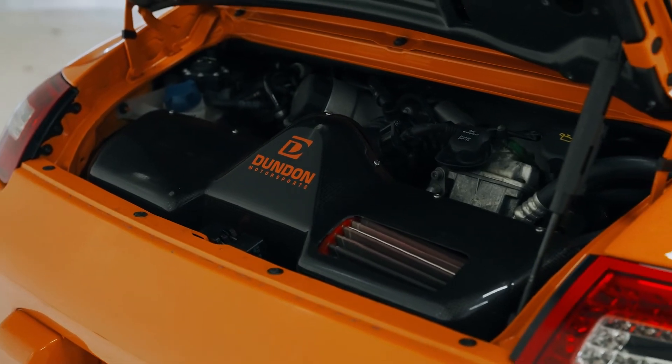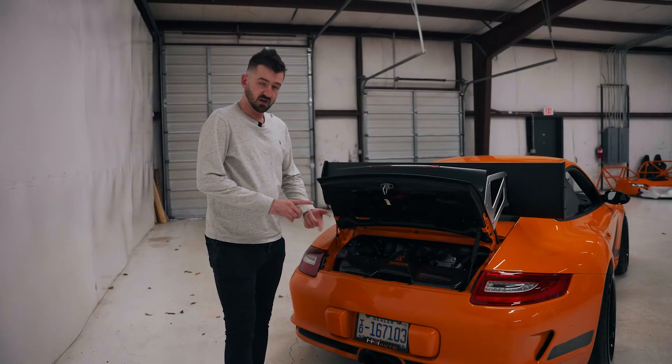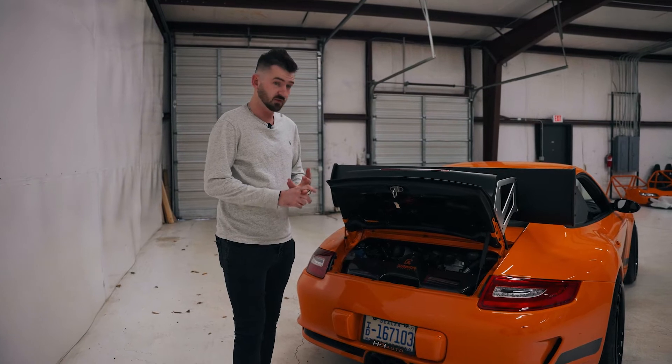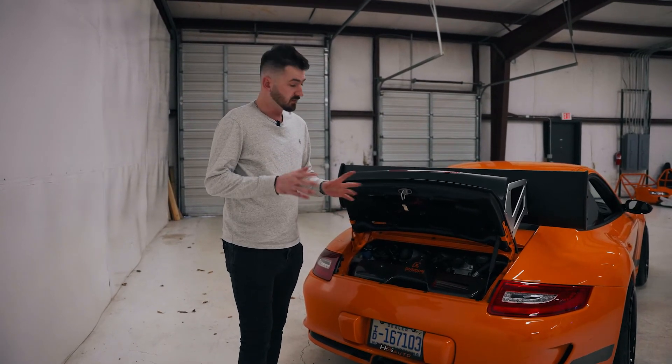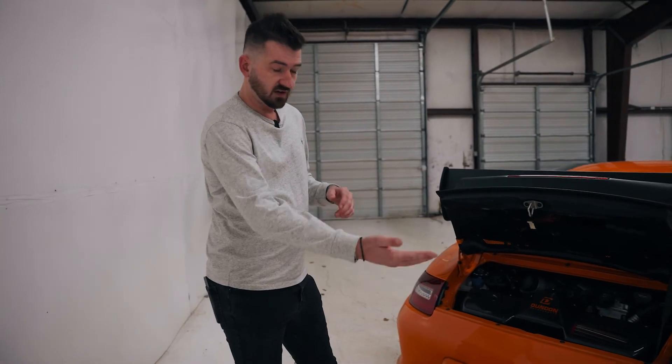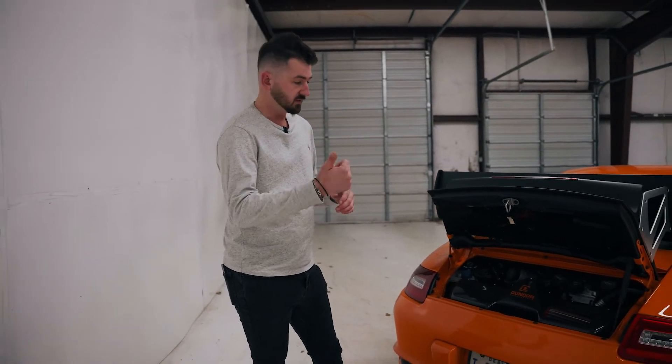We've got the Dun Dun Motorsports air intake on it. I've got the Fab Speed race headers. I've got the factory side mufflers though, so my neighbors don't completely hate me in the morning — I prefer the straight pipes setup. So with that being said, it's got the Soul center muffler delete, so I can just flip the valve to full straight pipes. It sounds insane.